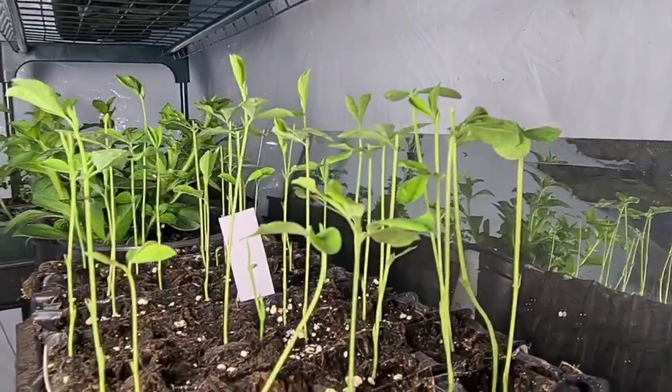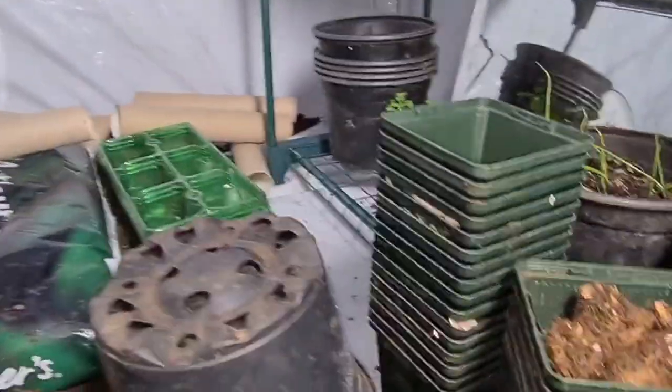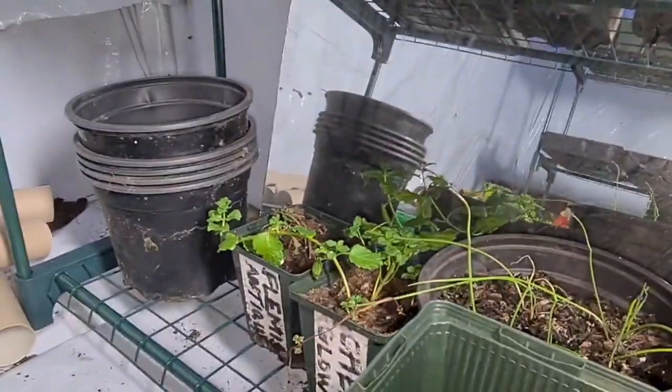And we have some nice sweet peas that have been pinched out, so they'll start thickening up soon. I have some white spring onions there, and some mint down there.